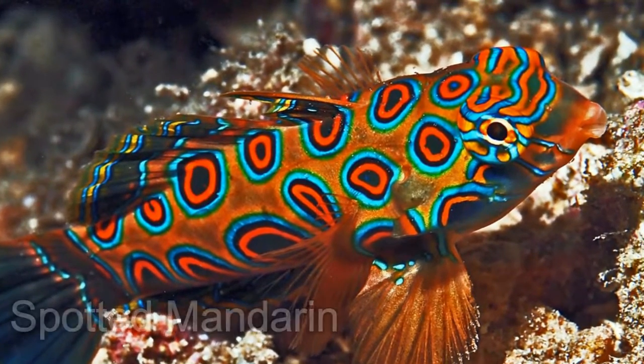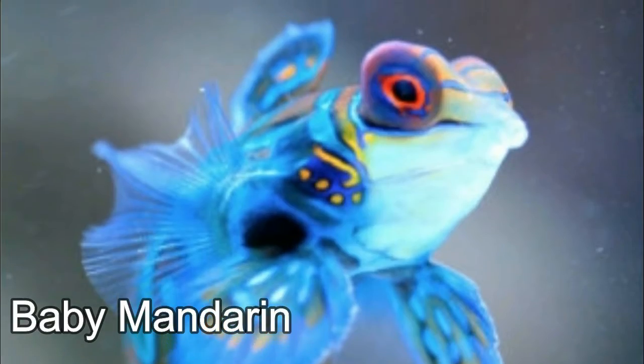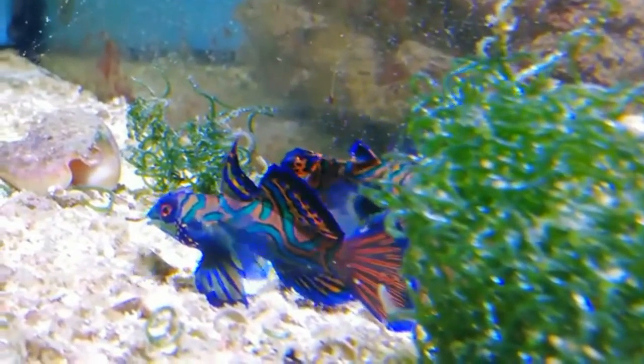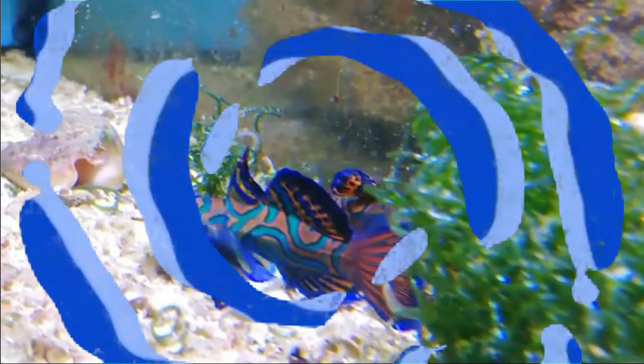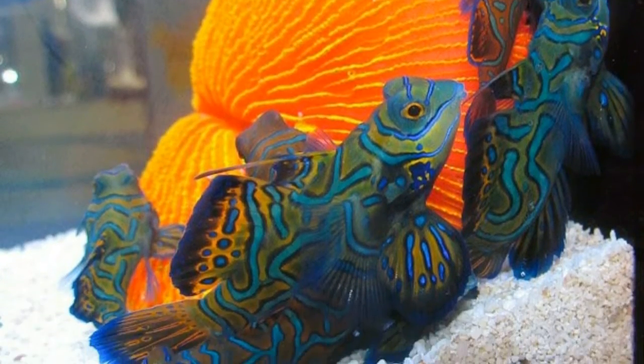The mandarinfish has a bright blue base color with orange swirls and touches of green and yellow around the face and fins. This is no doubt one of the world's most beautiful fishes. It is native to the Pacific and is usually found in the warm waters from the Ryukyu Islands to Australia. The mandarinfish is characterized by its vivid colors and beautiful patterns.